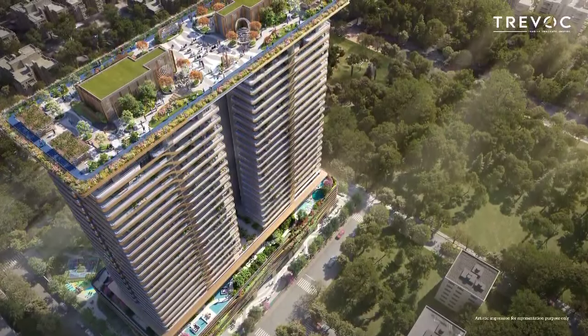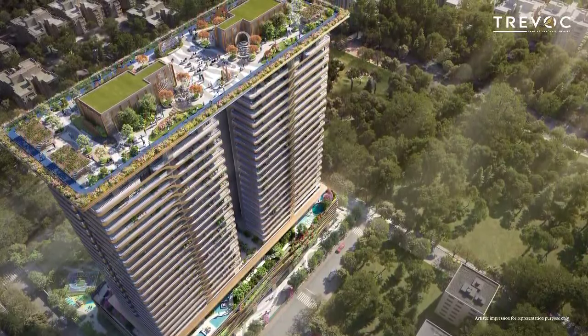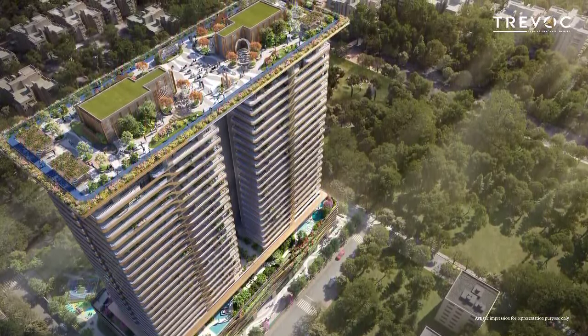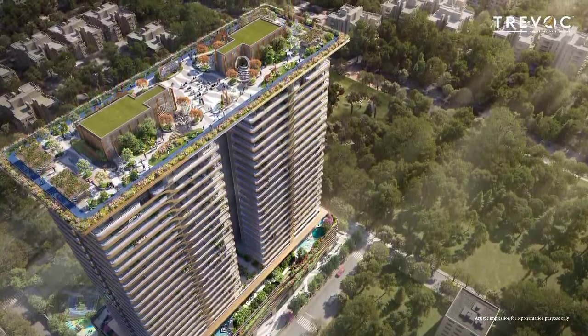For this project, a step further has been taken by creating over a hundred thousand square feet of beautifully designed green space across three distinct levels: ground, club, and sky deck.